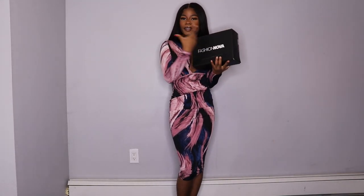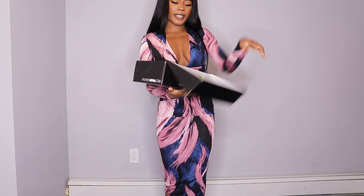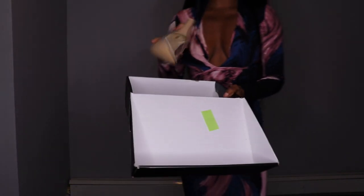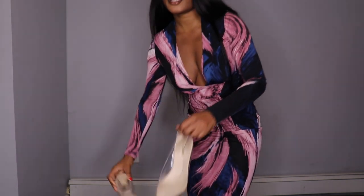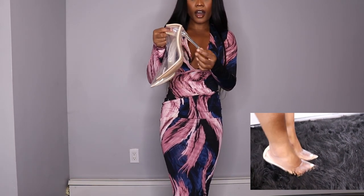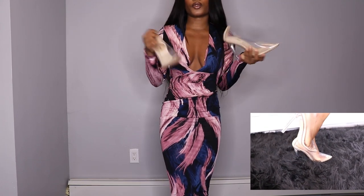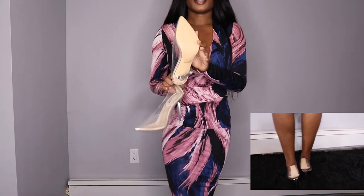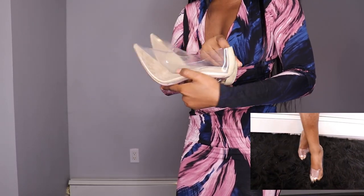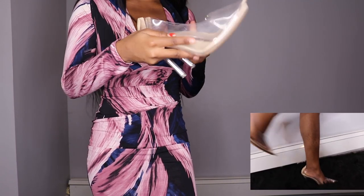I have here some Fashion Nova heels — this size came in five and a half. The color is clear. Fashion Nova has everything: heels, bags, purses. This is what the heels look like — they are clear. I usually don't wear this kind of heel but they are very, very comfortable. I tried them on before and I feel like you can literally last all day with these heels — they do not hurt at all. The heel is not too long. What I love about it is that it's clear but the bottom is nude. Nude goes with everything.